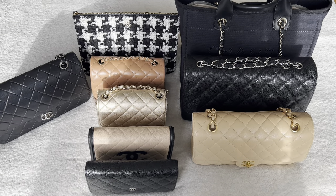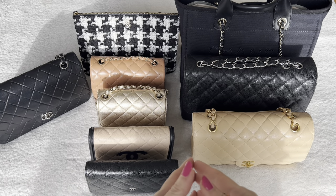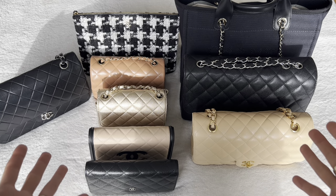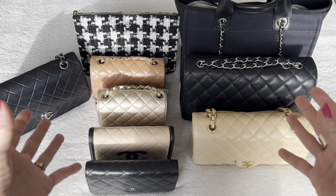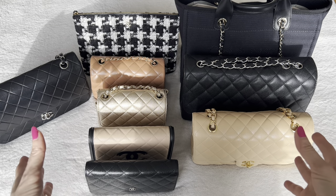Hi everyone, welcome back to my channel. For those of you who watched my recent extra chatty video where I talked about why I'm no longer shopping at Chanel, I know that as a follow-up many of you wanted to hear my thoughts on potentially downsizing my Chanel bag collection.